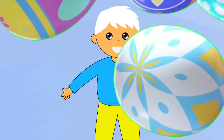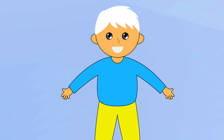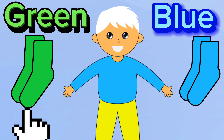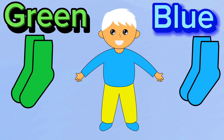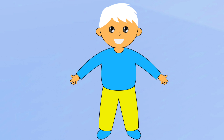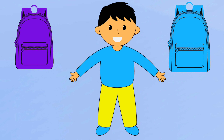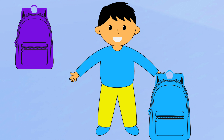Now let's put on Sammy's socks. Should we pick the blue pair of socks or the green pair? Let's pick the blue pair. Let's fix Sammy's hair. Let's give him a black hair. Let's also give him a blue backpack. Isn't he looking so gorgeous?